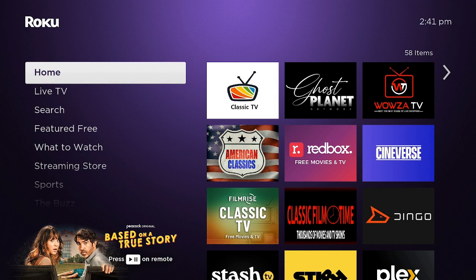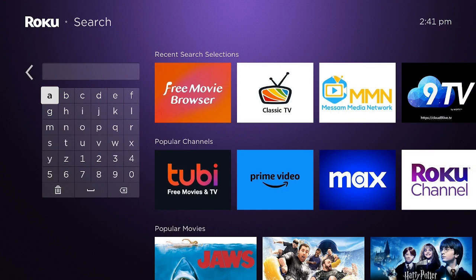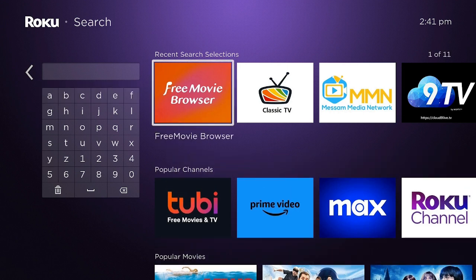First, make sure you're on the home screen of your Roku. Go down to Search, then type in F-R-E-E-M-O. When you type that in, it comes up and says Free Movie Browser. Go ahead and click the OK button on your remote.